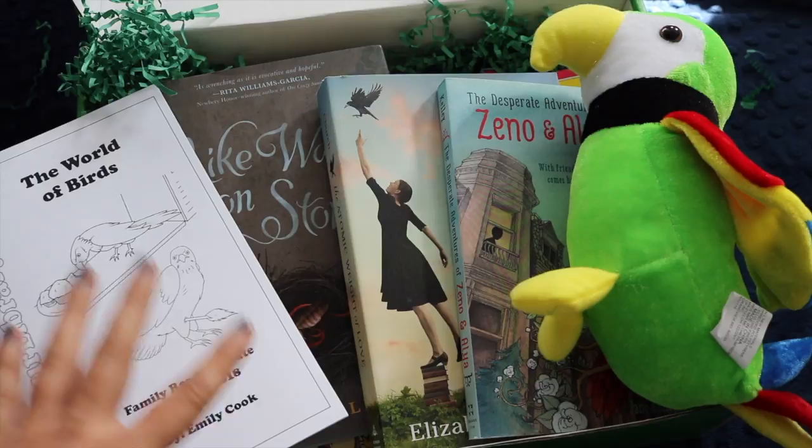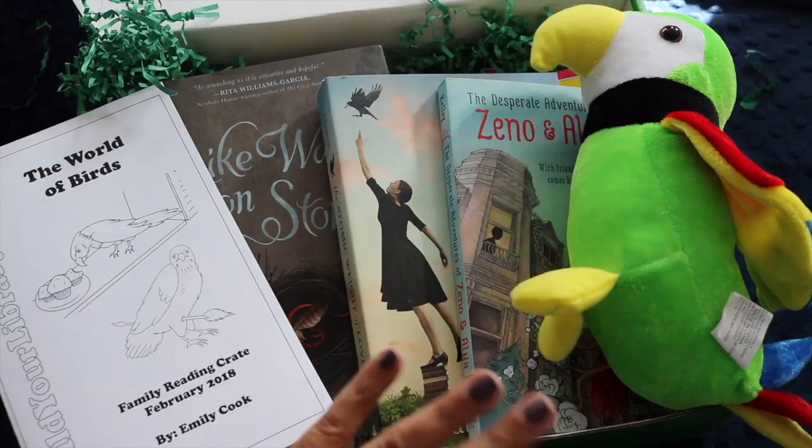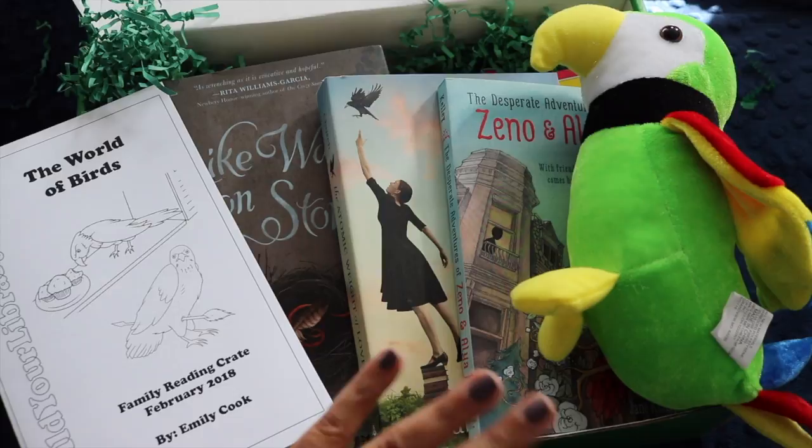I love the concept and the idea. Thank you so much Emily for sending this box — it has completely relieved my depression about not having my books on hand. I will link Build Your Library down below so you guys can go get your own family reading crate for March. I believe the February ones are sold out. Thank you for watching — happy reading! I haven't had my books and I've been sad, and now I'm not sad. See you guys next time!